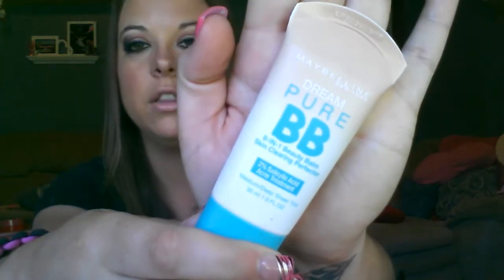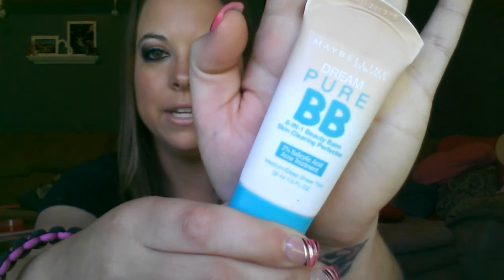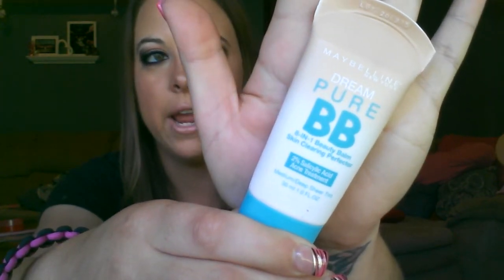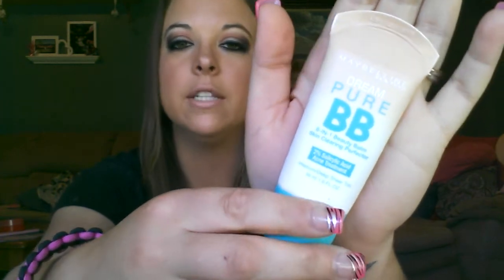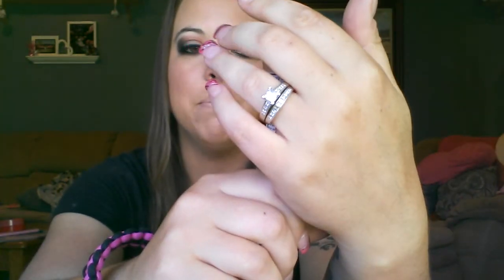The product I'm reviewing today is the Maybelline New York Dream Pure BB 8-in-1 Beauty Balm Skin Clearing Perfector with 2% salicylic acid acne treatment. I actually purchased this myself because I saw someone do a review on it and it made their skin look super nice.